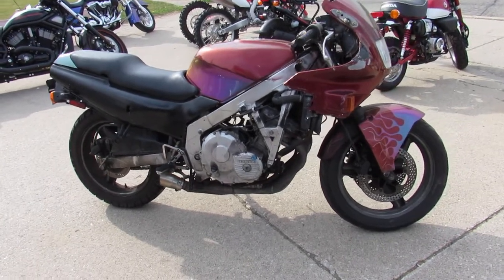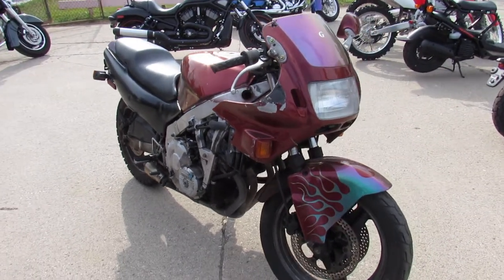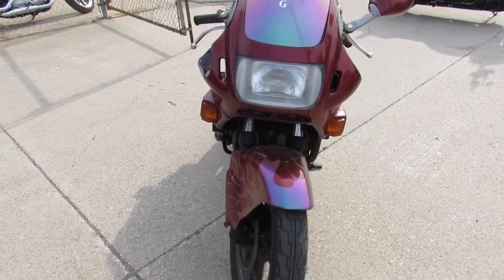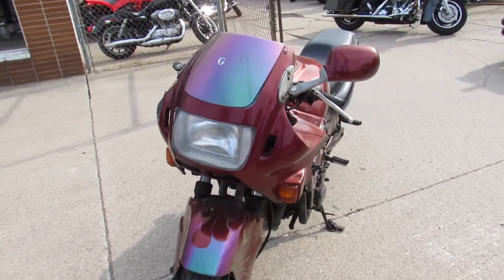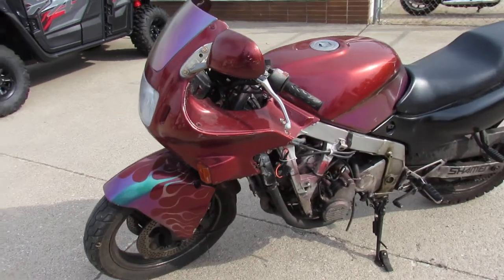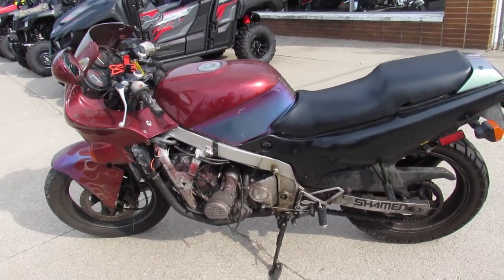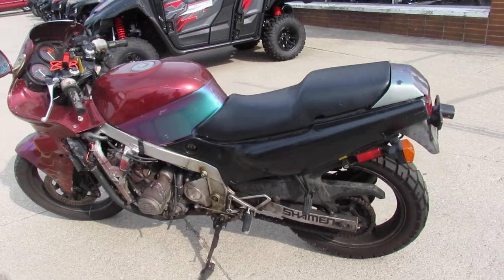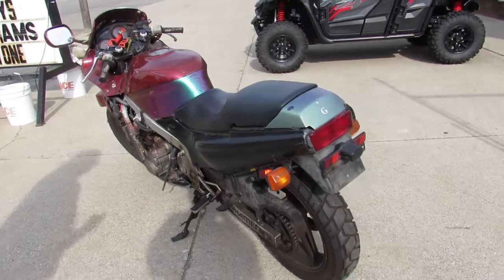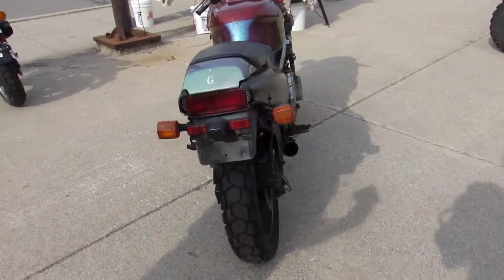Hey everybody, check this hot rod out — it's a used Honda CBR 600 for sale, only $200. It's a 1987 Honda CBR 600; the guy said it ran when he put it away, then he traded it in. It appears it needs some carb work, but you can't go wrong for $200. The tire on the back's worth $50. Whatever — $200, easy little project. Put the motor in a four-wheeler, fix this ride the way it is — no-brainer.